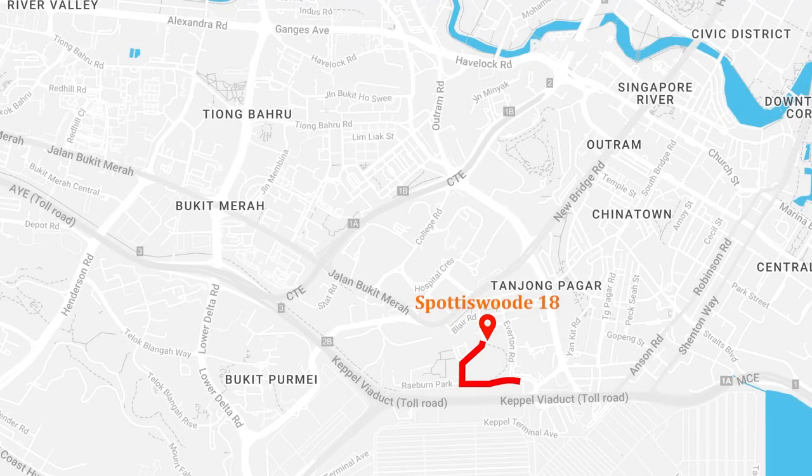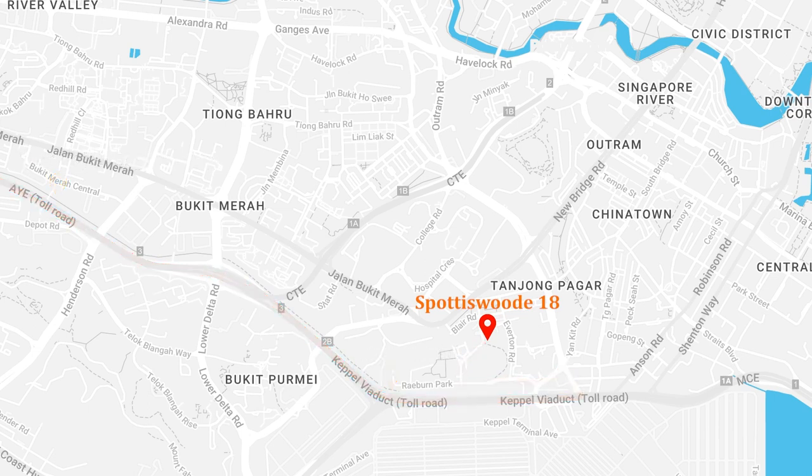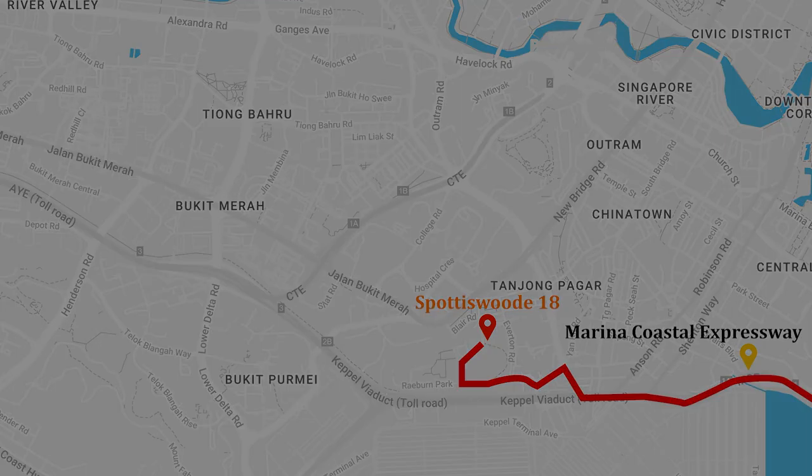If you are driving, you can easily get onto the Ayer Rajah Expressway via Keppel Road within three minutes, and if you are heading to the BCP, you can get onto the Marina Coastal Expressway within less than two minutes.